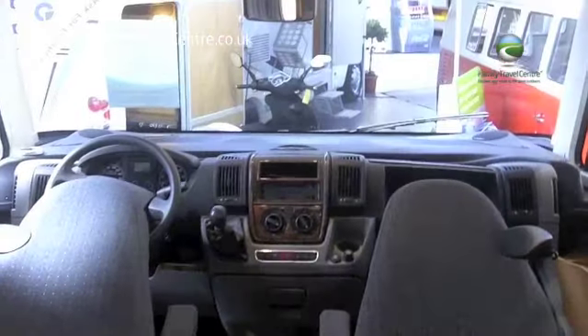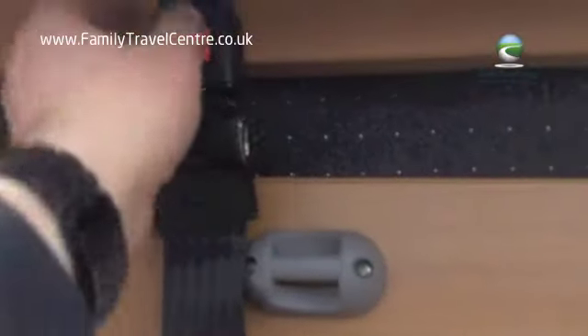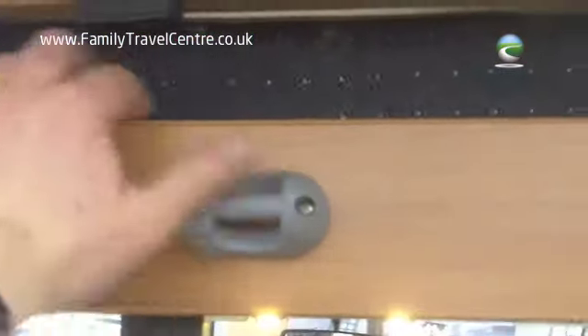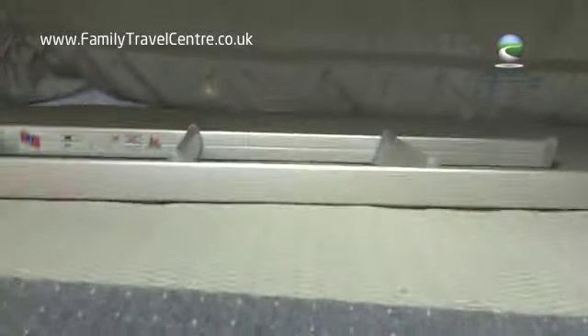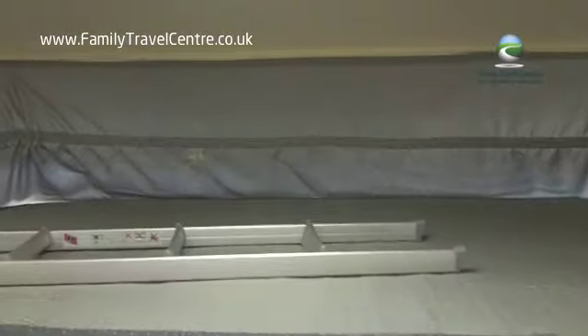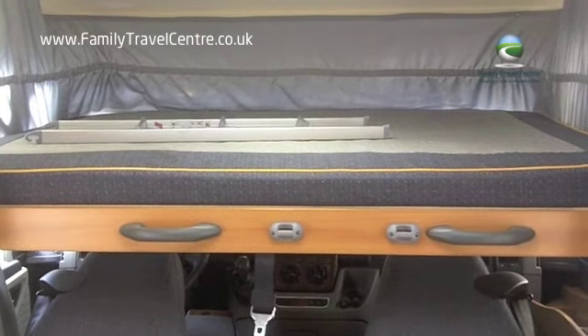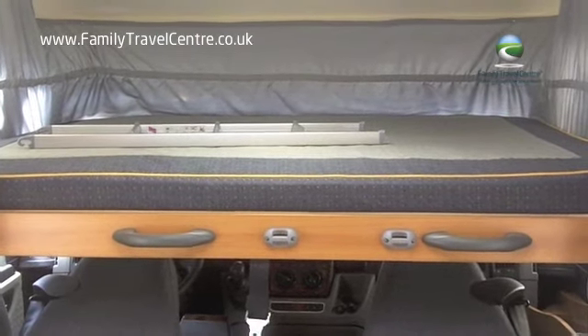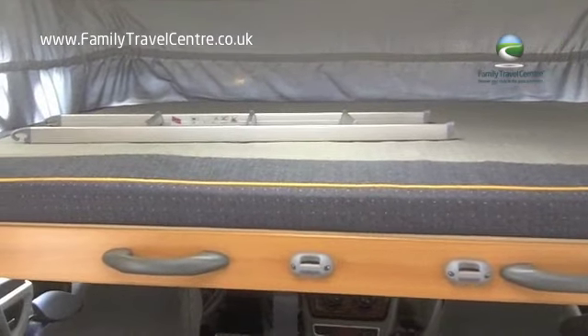In order to pull down the front double bed, you fold the seats down like so, unclip the safety belt and drop the bed, revealing a huge double bed — more than enough space for two fully grown adults, with a ladder to aid access.